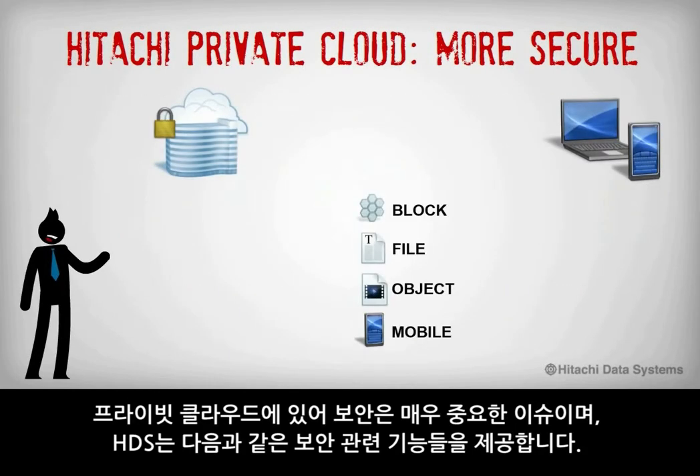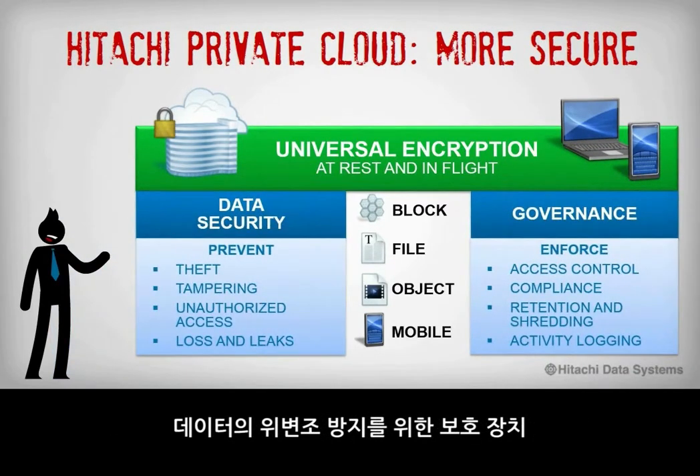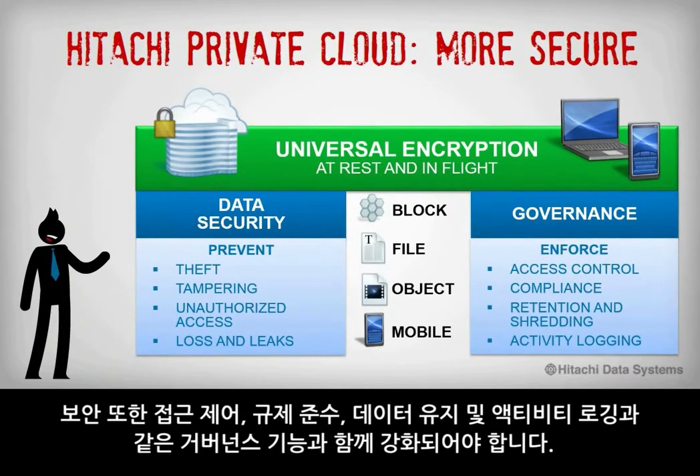Security is still an issue with private cloud, and Hitachi Data Systems provides security capabilities that include universal encryption for both data at rest and in flight, write protection to make data tamper proof, unauthorized access protection through secure multi-tenancy and role-based access to data, and data loss and leak protection focused on BYOD devices — including remote deregistration and wiping. Security must also be enforced with governance capabilities for access control, compliance, data retention, and activity logging.